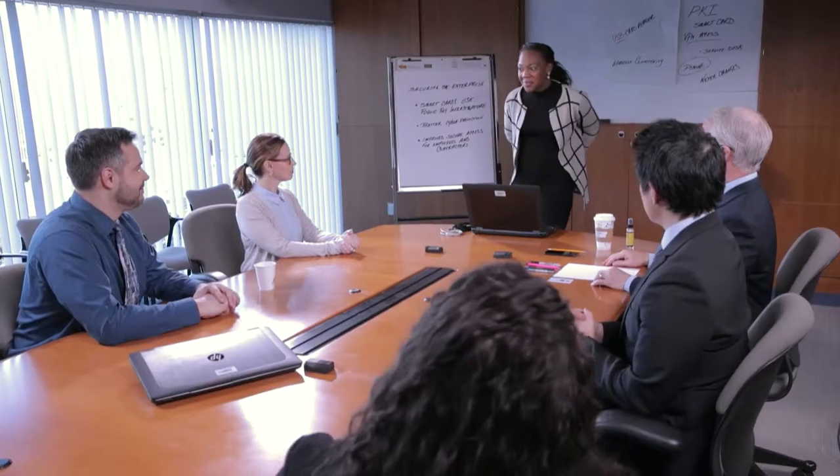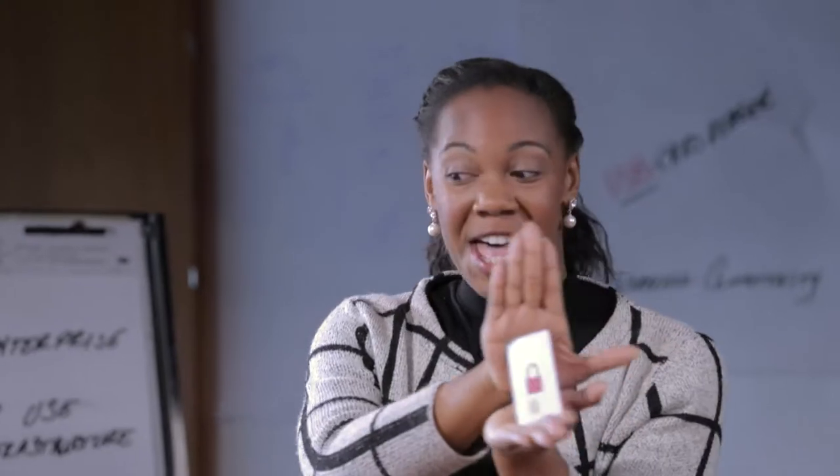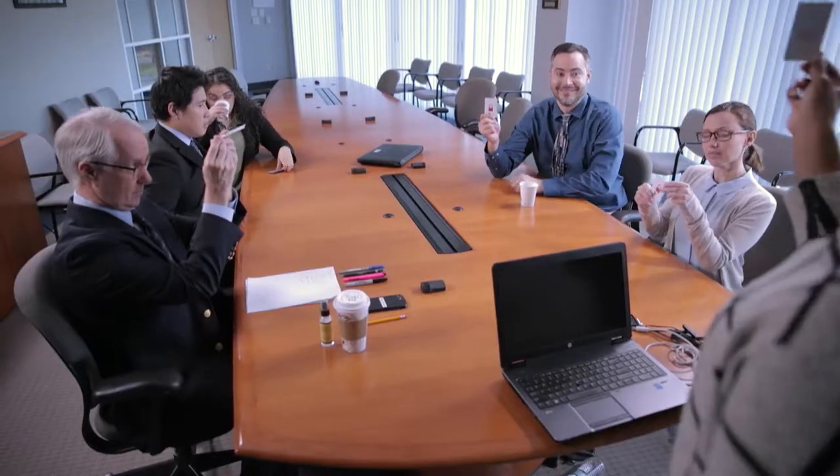Well, today's the big day — rolling out the PKI smart card. Okay everyone, without further delay, here it is, the star of the show, ta-da! A lot of people like to keep poker faces, but I could feel their excitement. So by now everyone should have their cards with them and ready to use.